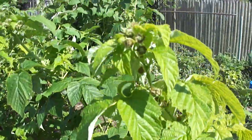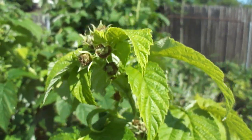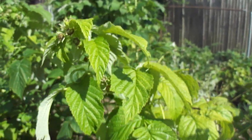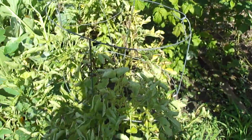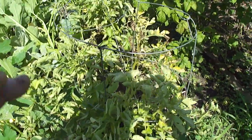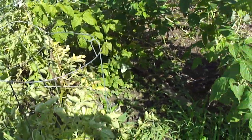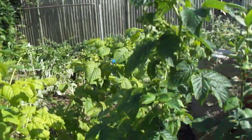Raspberries are getting ready for the second crop, and then we'll cut these back and let them branch off for next year. The sack potatoes are doing great — I haven't pulled too many of them out yet, but the raspberries are great.